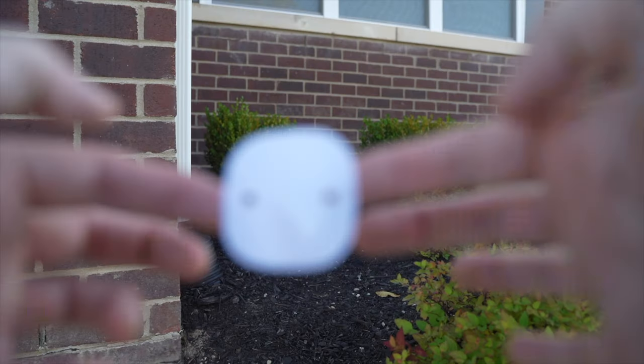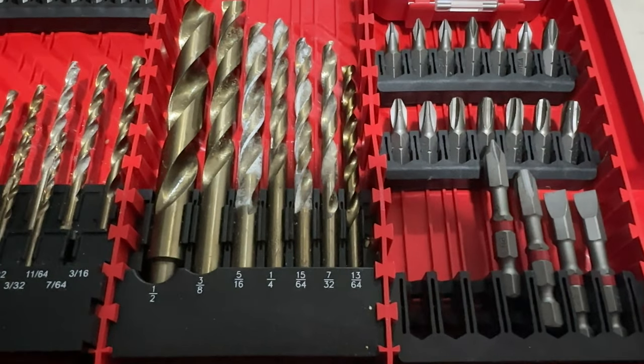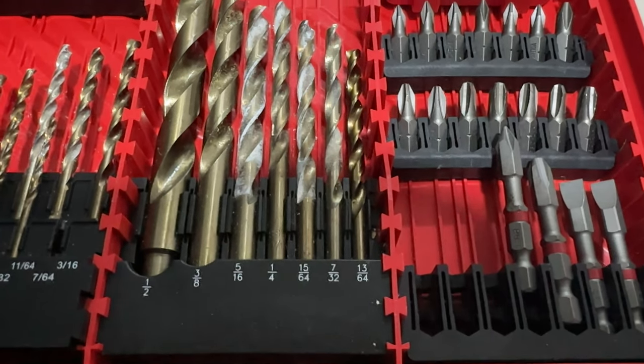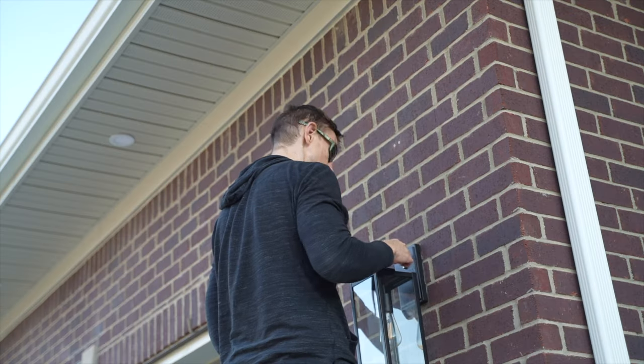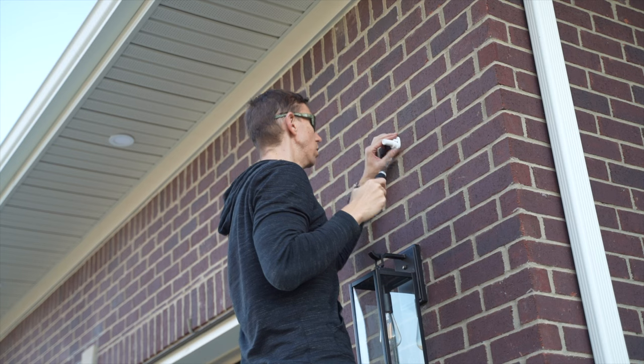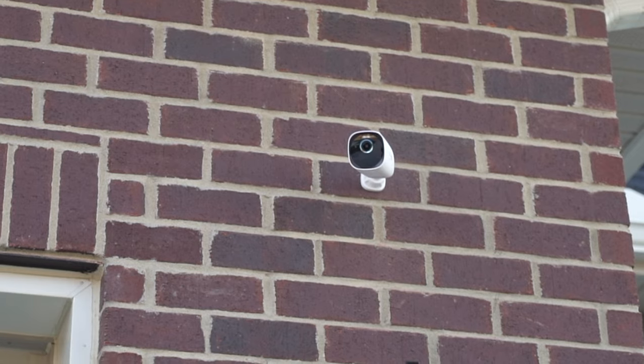Once you've chosen your perfect location, the job is basically to drill two holes using the stickers as a guide. If you're mounting to brick or concrete, you will want to find something close to the prescribed 15/64 drill bit. Drill the holes, insert the anchors, and then secure the mount with the provided screws. Now let's screw in the camera and position it to our liking.